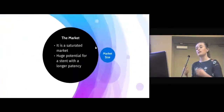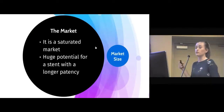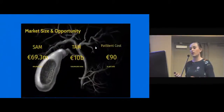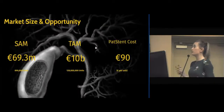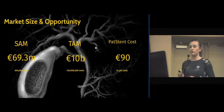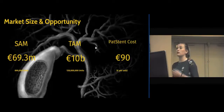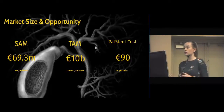The market. It is a highly competitive and saturated market, with company names such as Boston Scientific and Hobbs Medical at the forefront. But there is huge potential for a stent with a longer patency. The current market size is 69.3 million euro a year. However, due to the increase in obesity, this is set to grow at 4.5% over the next few years, and by 2025 has an estimated value of 126 million euro. The estimated TAM is 10 billion euro. There is huge potential for our stent to be used in cases where clinicians would have previously hesitated to place a stent due to the short-term patency.